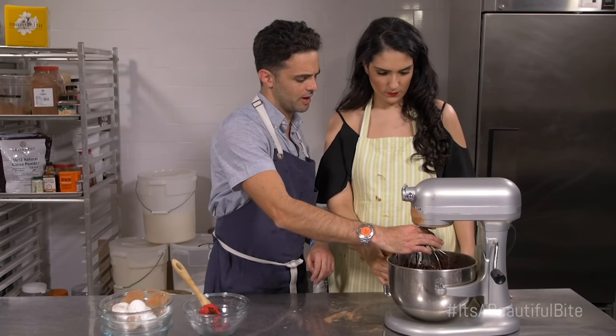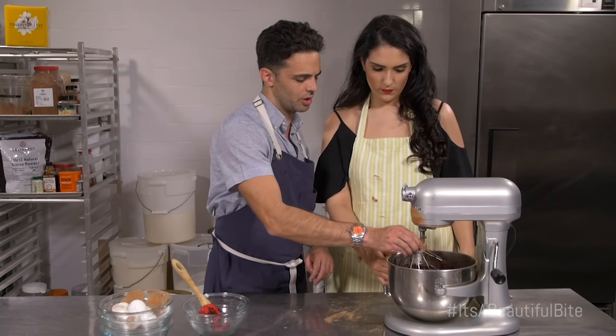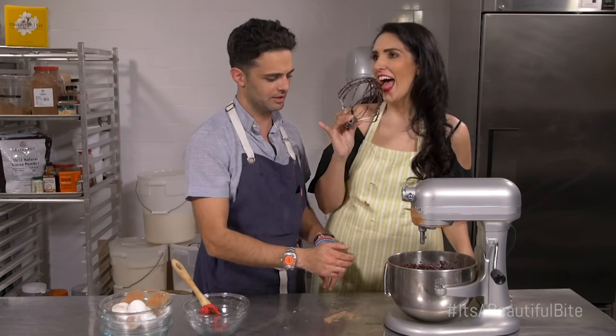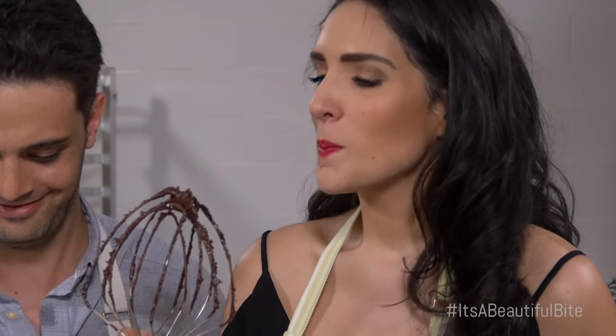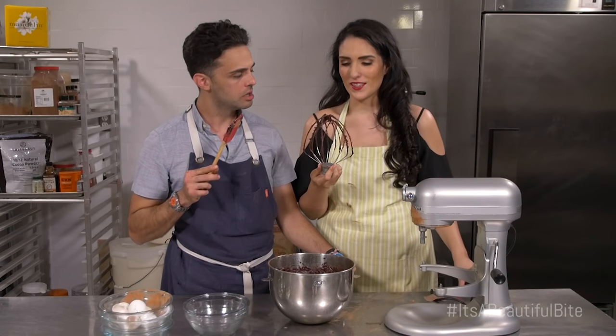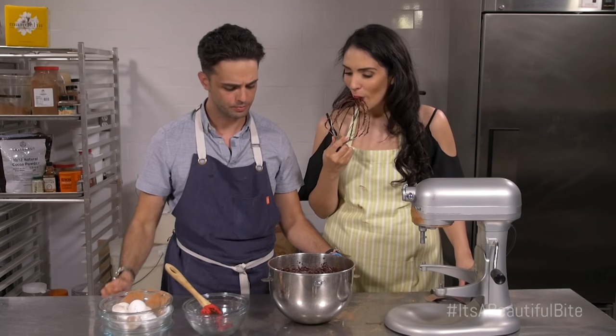I'll run the whisk on high just so everything comes off the whisk and we don't waste any batter. Oh my gosh — that is so delicious, oh my goodness. It's pretty amazing.